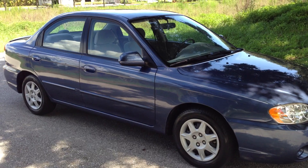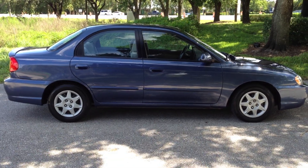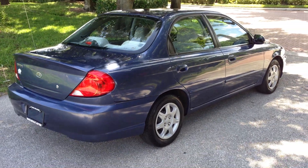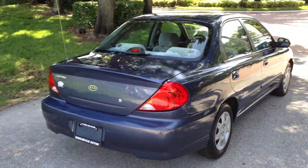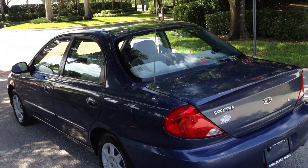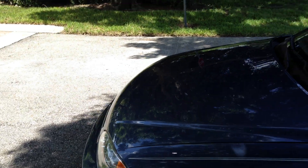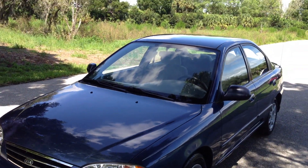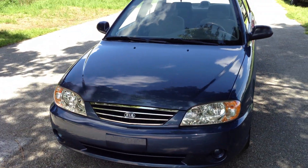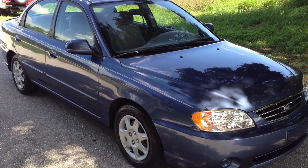Let's do a quick walk around the car and then I'll show you the inside. Folding rear back seats. 4 cylinder, 1.8 liter, 2004 Kia Spectra with only 72,000 miles. Accident free, adult owned and adult driven.